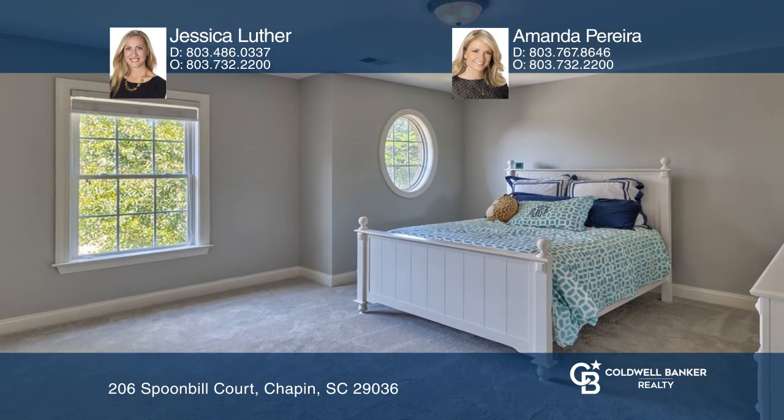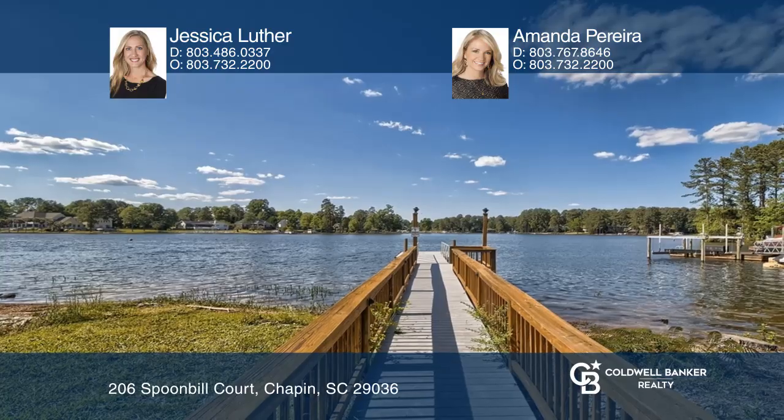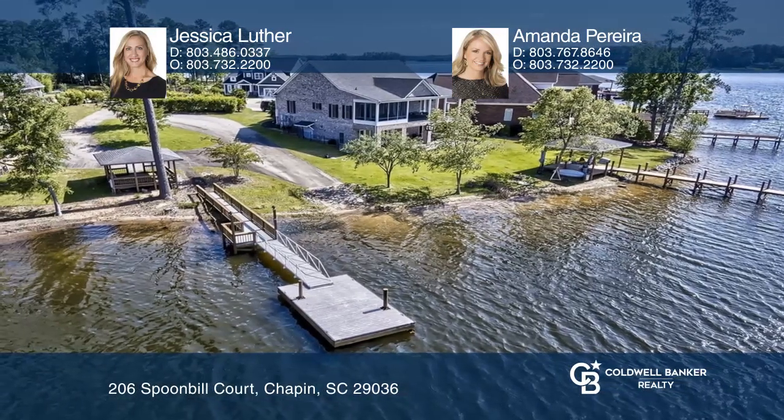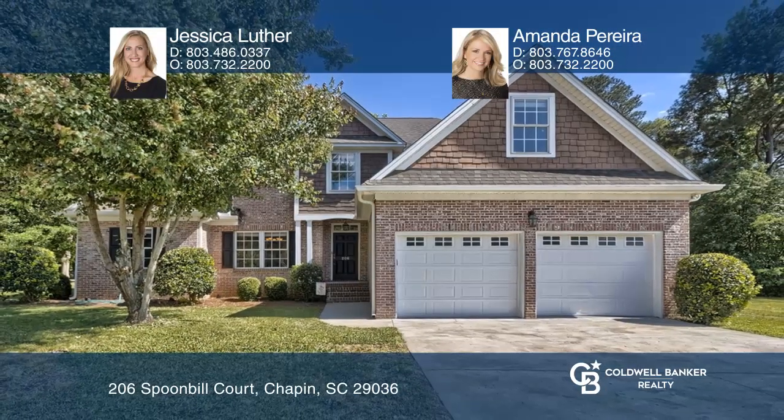Upstairs, you will find three additional bedrooms and a bonus room. Amenities include a community boat ramp, dock, and gazebo. Find out how you can get the keys to your new home by contacting Jessica Luther and Amanda Pereira.